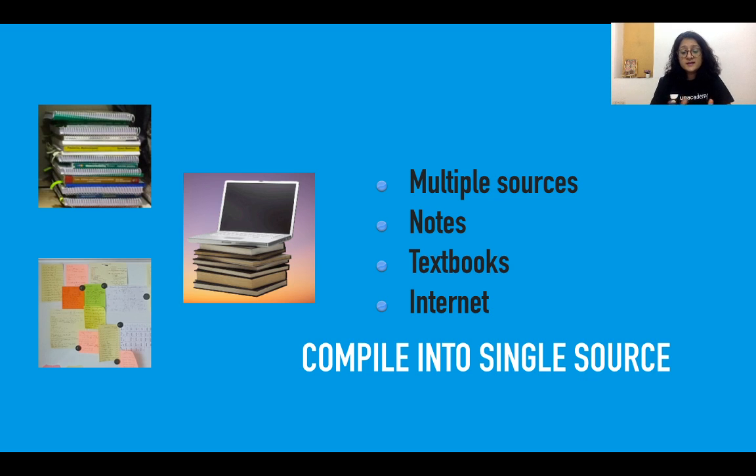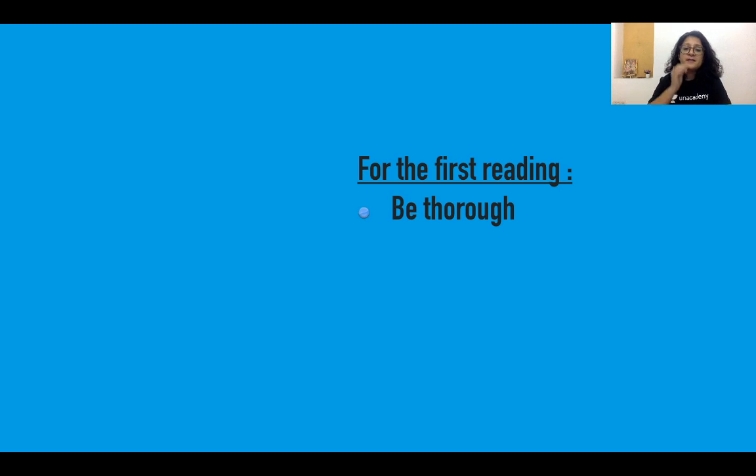If you walk into a room filled with books on the bed and papers on the table, it feels like a lot of study is going on — but trust me, when you sit down to revise, that is when the problem arises. You tend to forget from which book you read a particular chapter, from which notes you read something, or which video you watched. Until everything is compiled into a single source, revision becomes a nuisance, because you can't be repeating the first-time reading process. Revision needs to be smart, and for that, your first reading should be thorough.